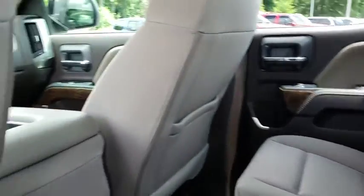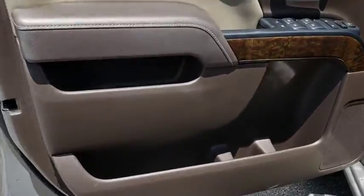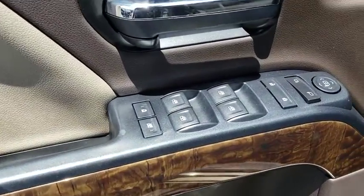Cruise control, rear defrost, AM-FM stereo radio, MP3 player, electronic stability control, bed liner, CD player, fog lamps.